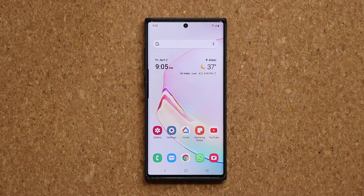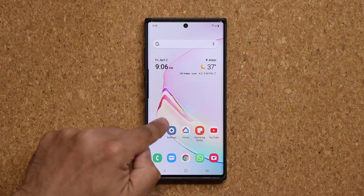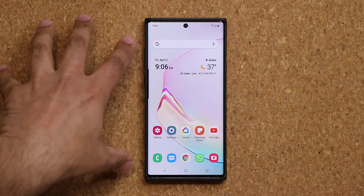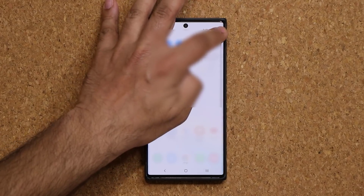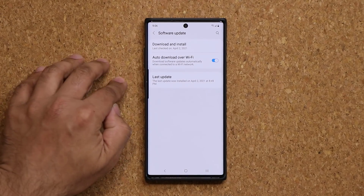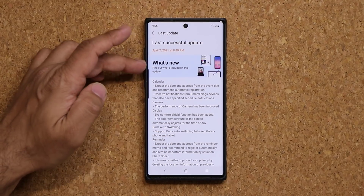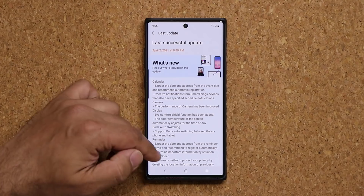Hey guys, Sok here from Sok E-Ticket, and in today's video we have some great news for Samsung Galaxy Note 10 series owners, especially if you have an unlocked model. So right now I have a Samsung Galaxy Note 10 Plus, this one is an unlocked model. If I go to my settings and if I go to my last update, which was done today, you will notice that it was a chunky update with a whole bunch of what's new bullet points right here.